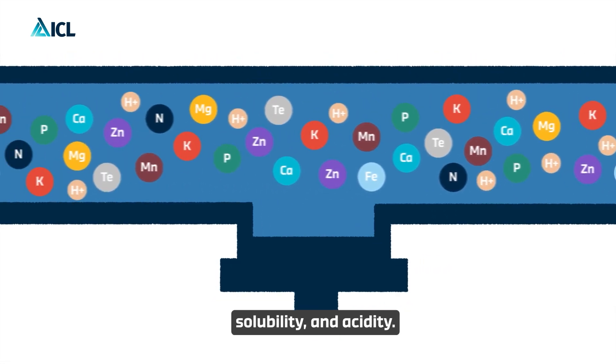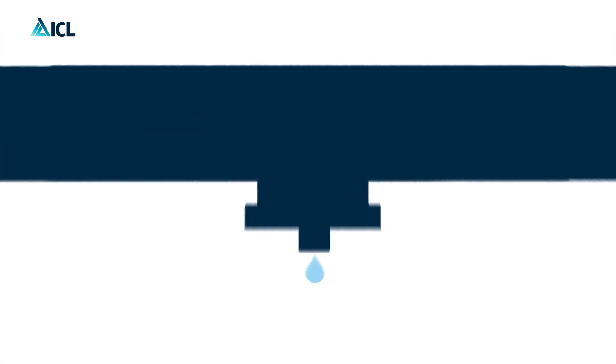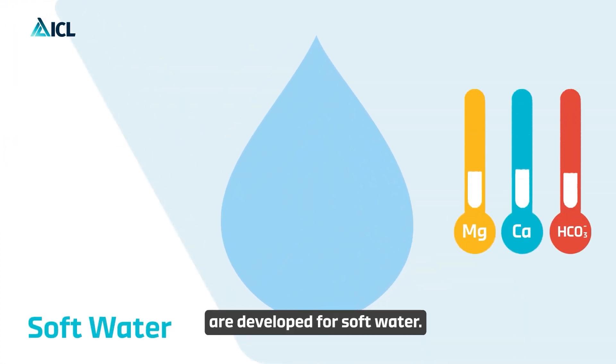Thanks to its high purity, solubility, and acidity. Agriolution Special products are developed for soft water.